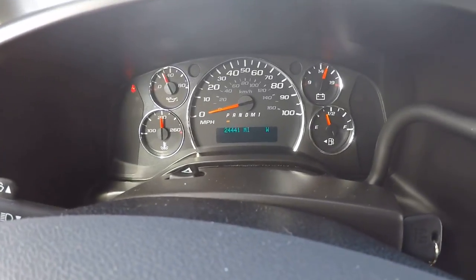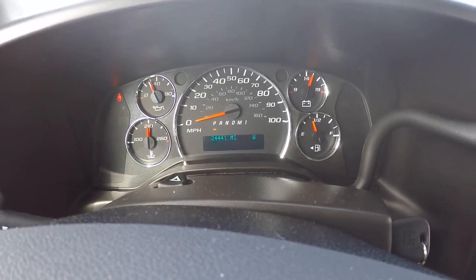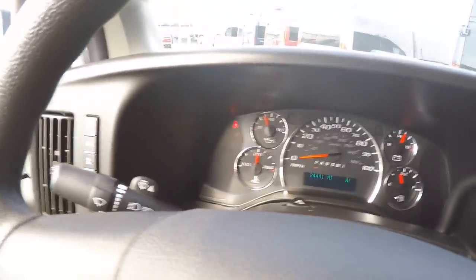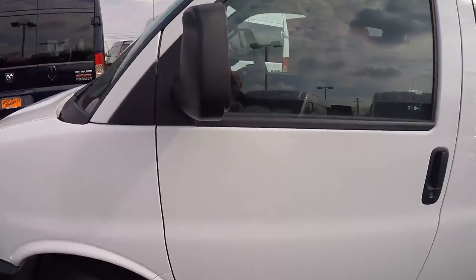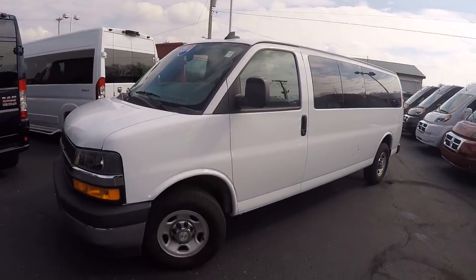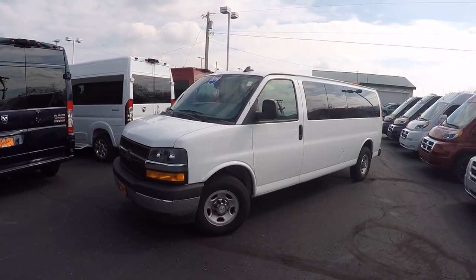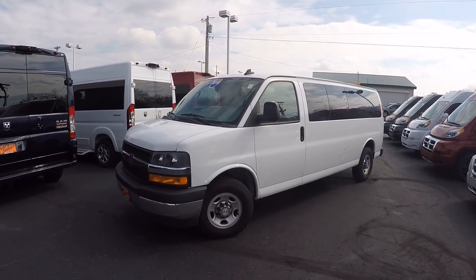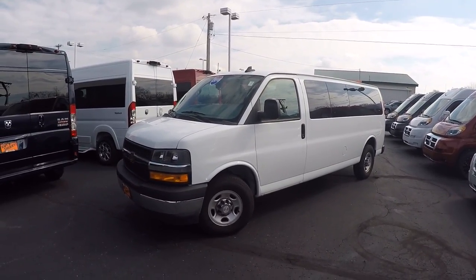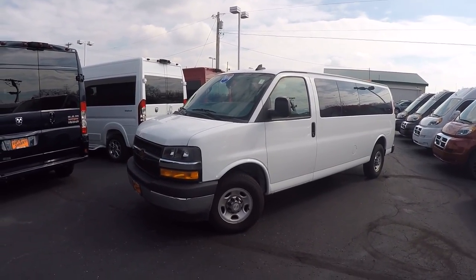I mentioned it had 27,000 miles — it actually is at 24,441. Low, low miles. It does have a lot of factory warranty remaining. Save thousands over a new one. Give me a call today — my name is Justin Smith here at Paul Sherry Conversion Vans for more information on this 2018 Chevrolet 3500 long wheelbase low top 15 passenger one ton van.